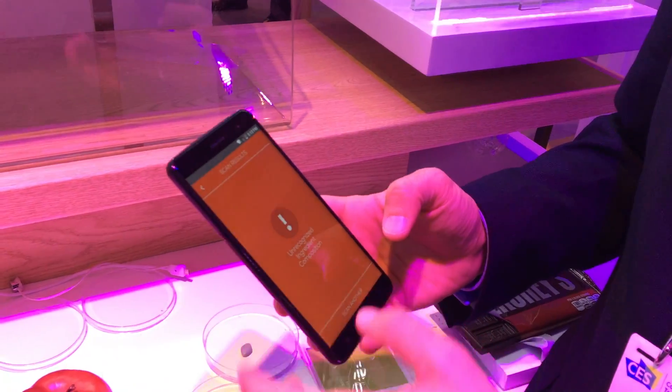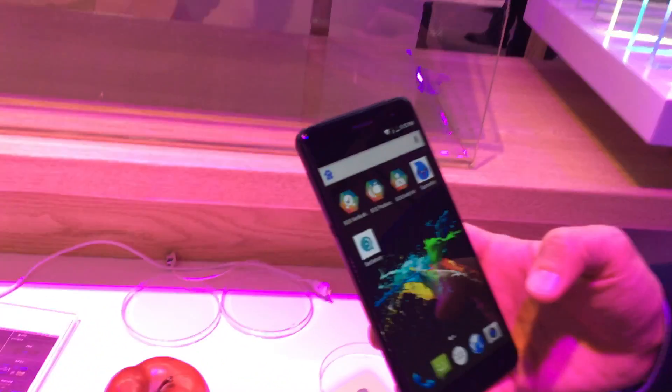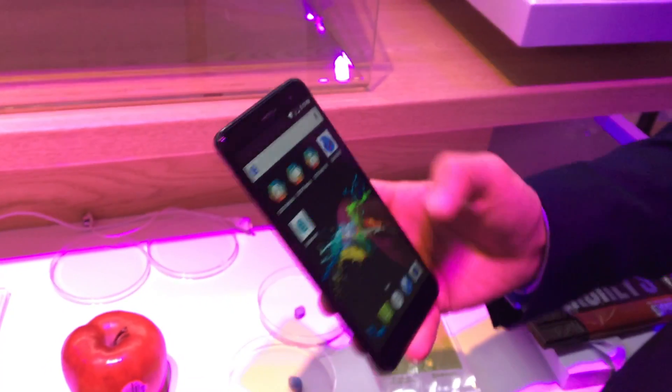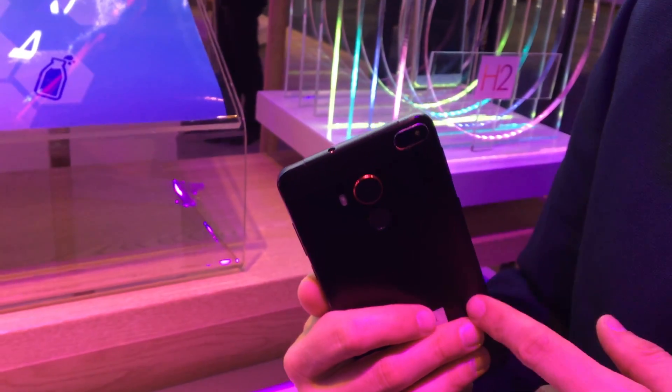So those are just two of the applications. We have other applications like games, and a diet sensor app for diet tracking where you can scan food and get nutritional information, plus a bunch of other applications. This is a micro spectrometer and the world's first phone that does this.